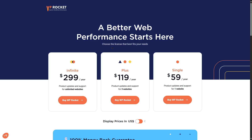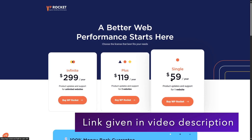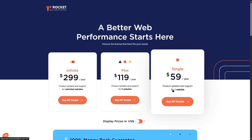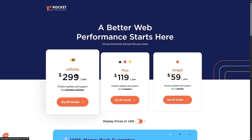Looking at the pricing of WP Rocket on its official website, there are three plans: Single, Plus, and Infinite. The Single plan is $59 per year, giving you WP Rocket with product updates and support for one website. The Plus plan is $119 per year, covering product updates and support for three websites. The Infinite plan is $299 per year and gives you product updates and support for unlimited websites.